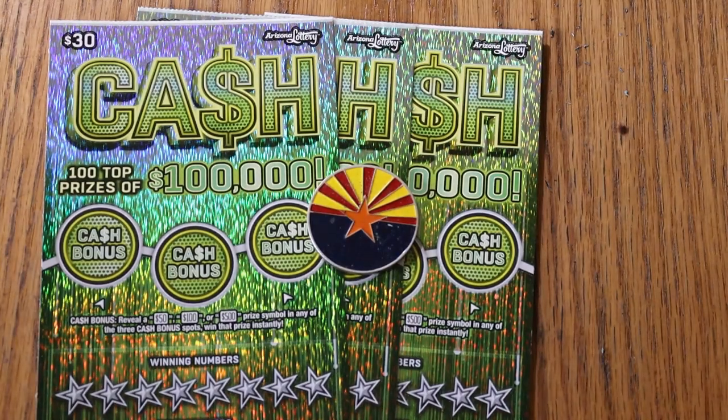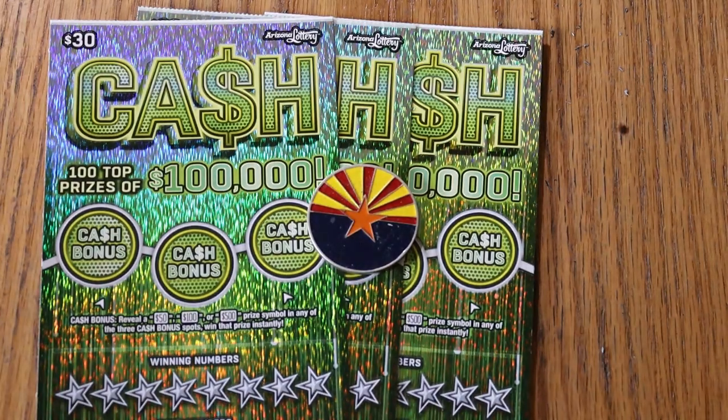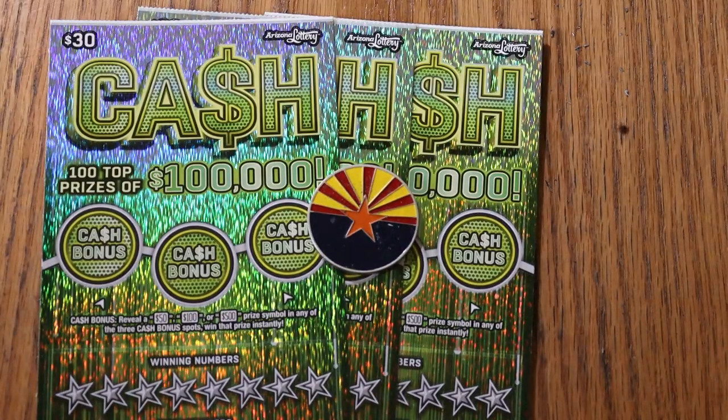What's up YouTube, AZ Scratchers here with another little scratching session, and today I'm going back to the $30 big boy called Cash. It is a match your number to the winning number, or you can find a stack of cash and win the prize, or the 50 times symbol and win accordingly depending on what's under it. We also have bonuses here for $50, $100, or $500 that are possible.